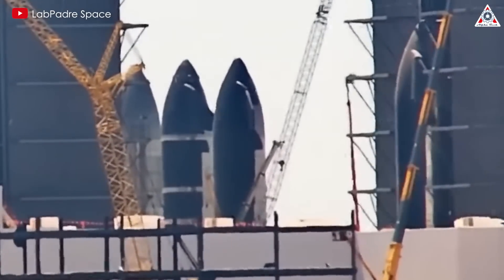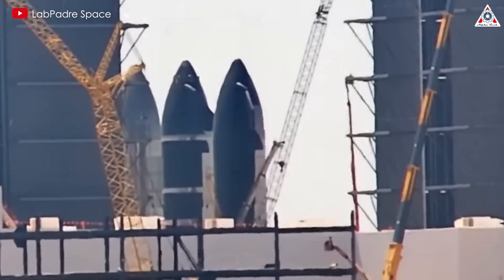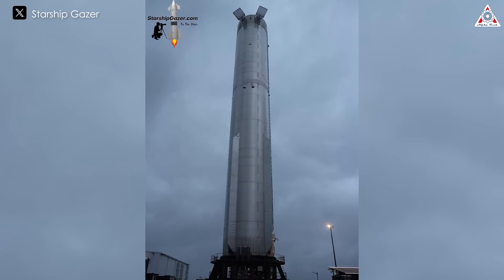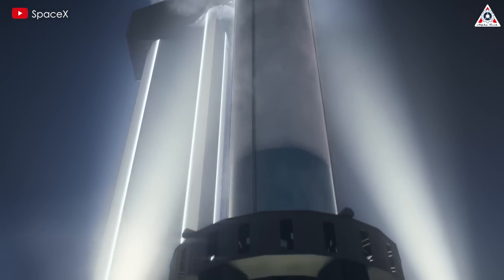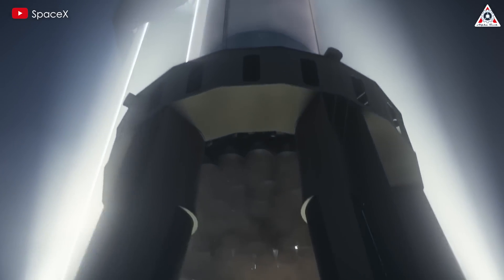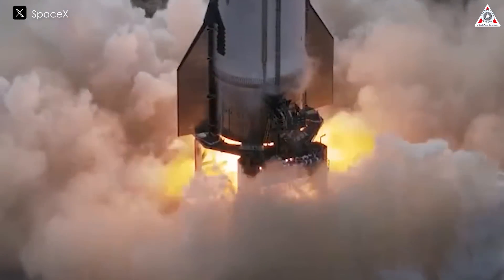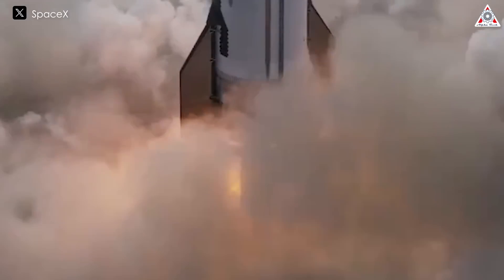Ship 30 will serve as the prototype for the fifth Starship flight, and if the current ship and booster combination continues, it may fly with Booster 12. Ship 30's test schedule is expected to resume soon, perhaps with another test with only one Raptor engine in the coming days.